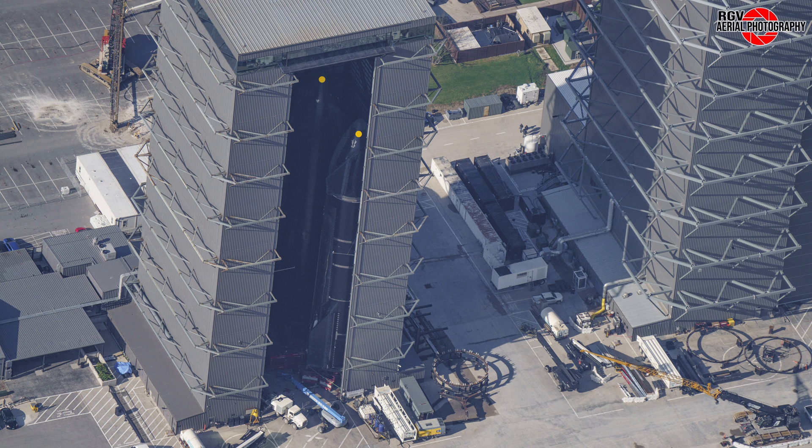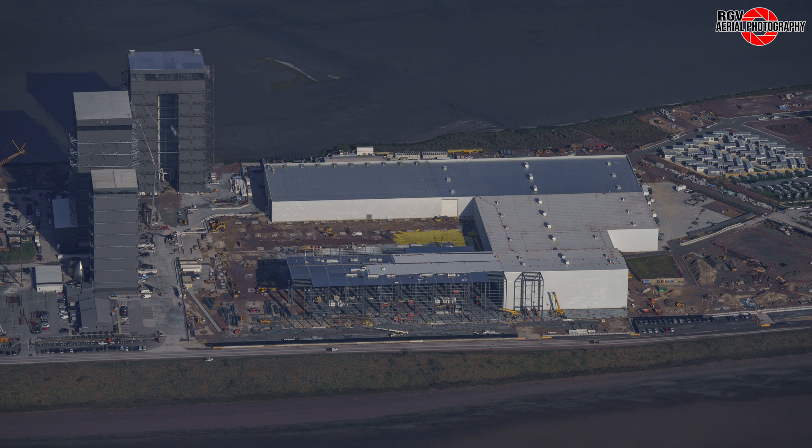Next up is the High Bay, home to Ships 30 on the inside and 31 closest to the exit. We'll start off this section of the Star Factory by checking out this beautiful sideways angle showing the build site in all its glory.